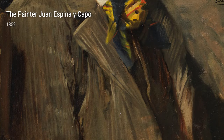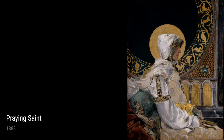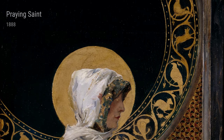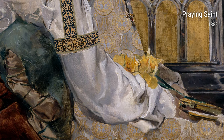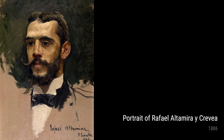Moving on, we have the painter Juan Espina y Carpo from 1852. This portrait shows Sarola's deep admiration for other artists and his ability to capture their essence on canvas. Now let's talk about Praying Saint from 1888. This painting showcases Sarola's religious influences, with a solemn and devout portrayal of a saint in prayer.